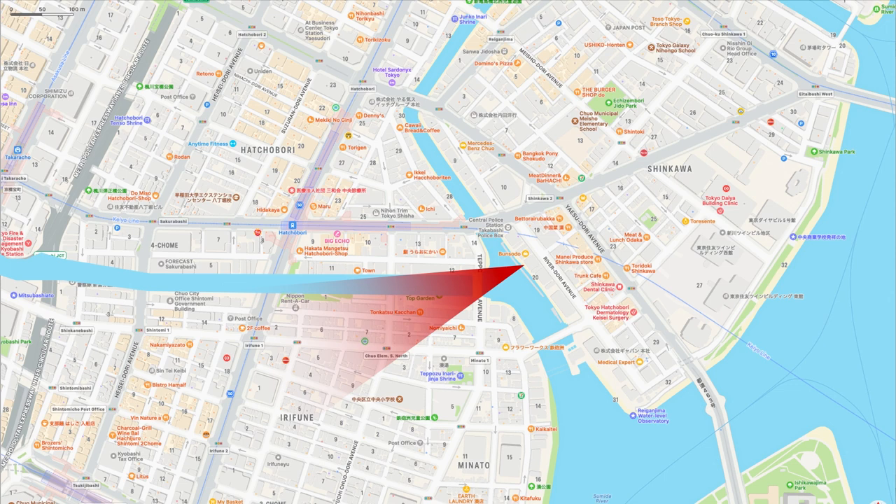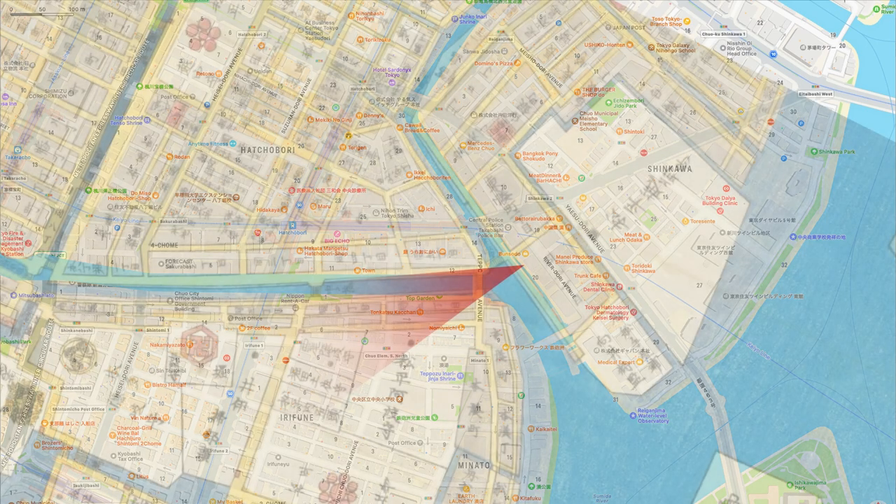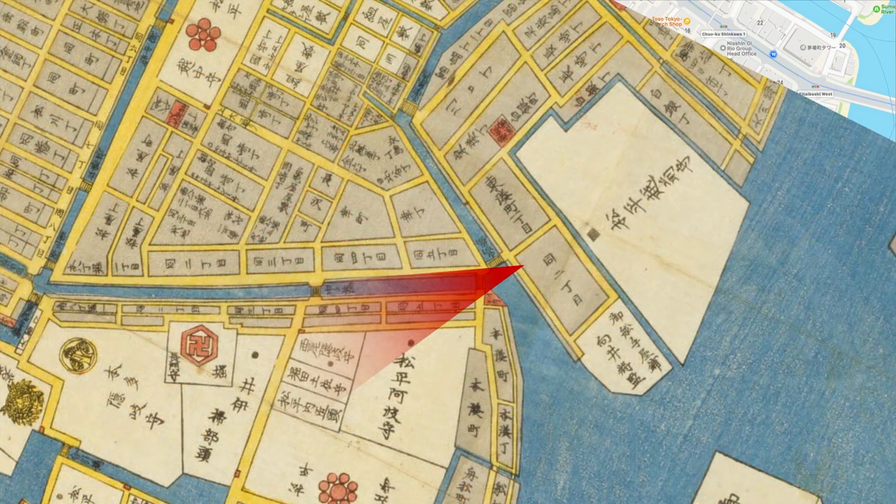On this map, Hiroshige's viewpoint is shown in red gradient, and an old map of the time is overlaid. The location depicted by the red triangle near the mouth of the river is Minato Shrine. On the north side of the Inari Bridge is Tokabashi, and flowing below it is the current Kamejima River — the Echizen moat dug to enclose the lower residence of Matsudaira Echizen.